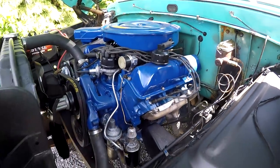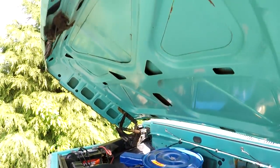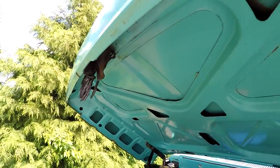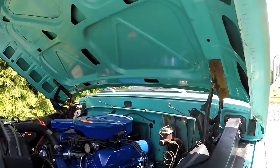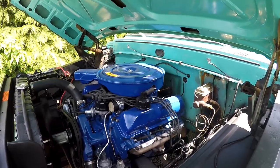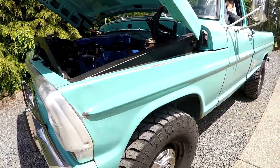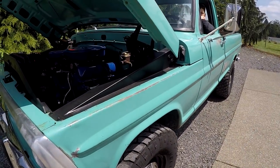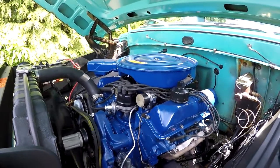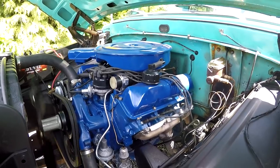Go ahead and fire it up. It's not overly loud — it's got dual exhaust, actually pretty quiet. Go ahead and rev it up. Sounds awesome. You can see there's no ticks, no rattles, no nothing underneath there. Nice truck.